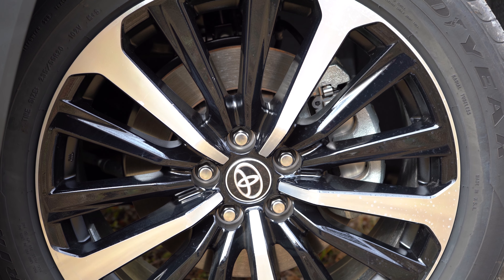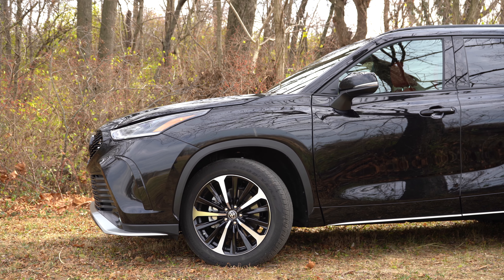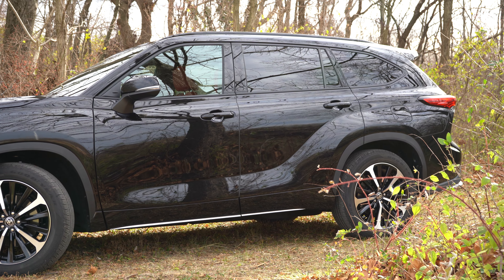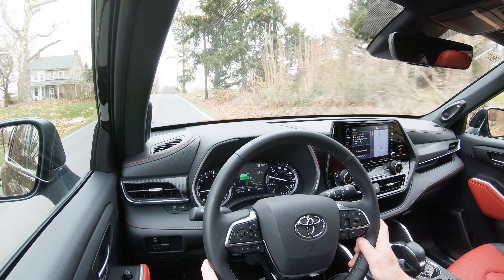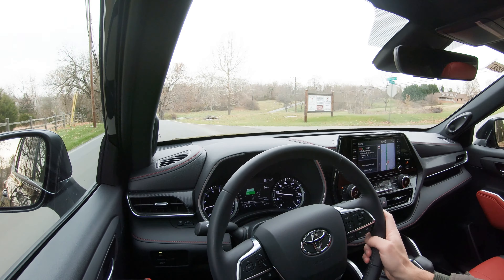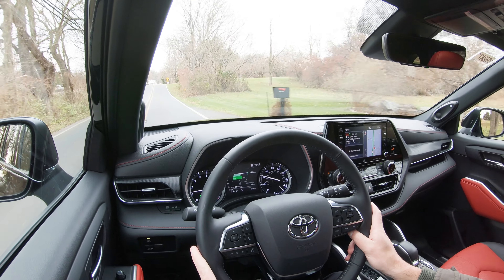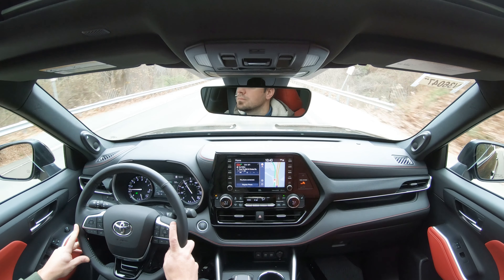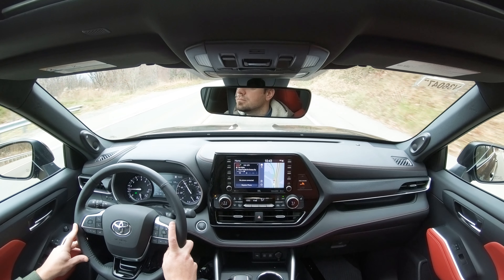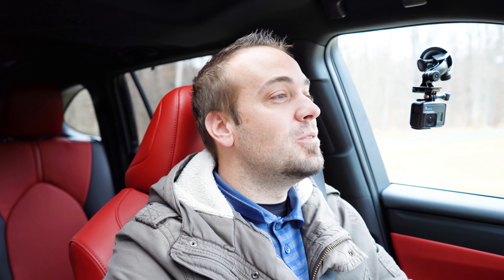Touching on suspension and handling: up front you get an independent MacPherson strut front suspension, and in the back a trailing wishbone-type rear suspension, with a front stabilizer bar as well. Ride quality has been perfectly fine on my test drive today. As far as steering feel goes, it leans a little more on the heavier side compared to a lot of other three-row SUVs I've tested — not like a sports car, but definitely heavier, which I like. It gives you better driver feedback and points you in the direction you want to go.